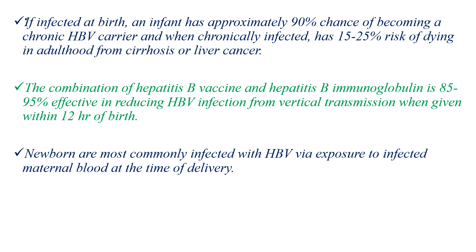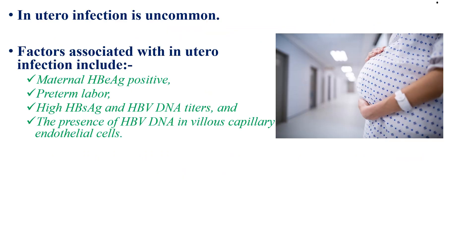Newborns are most commonly infected with hepatitis B virus via exposure to infected maternal blood at the time of delivery, so the majority of transmission occurs during delivery, not during pregnancy. In-utero infection is uncommon, but when it occurs, associated factors include maternal hepatitis B E antigen positive status, preterm labor, high maternal hepatitis B surface antigen and hepatitis B virus DNA titers, and the presence of hepatitis B virus DNA in villous capillary endothelial cells.